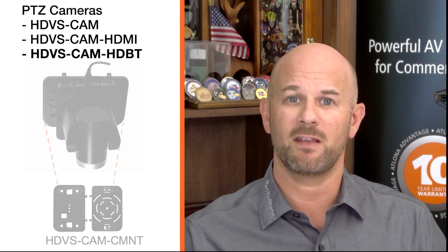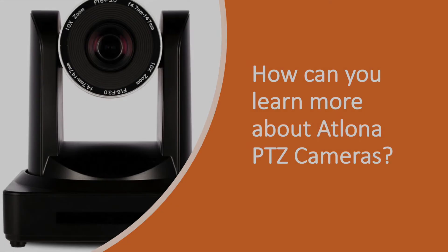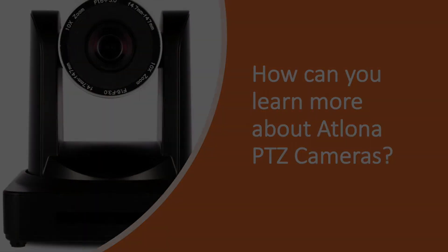The Cam HDBT can conveniently be powered over HDBase-T. To learn more about Atlona PTZ cameras and solutions, visit us online at atlona.com.